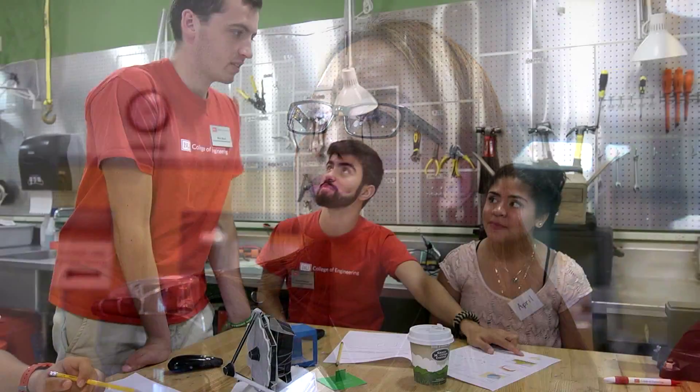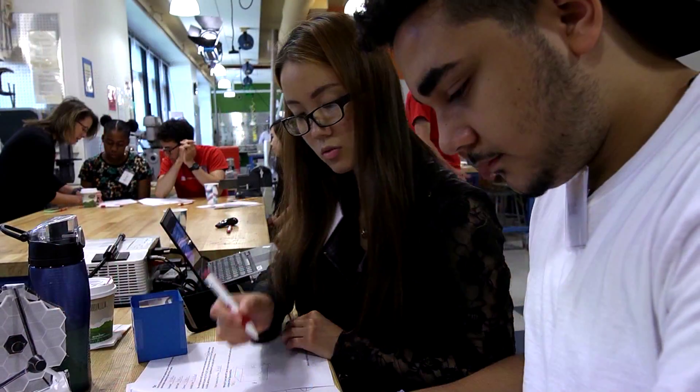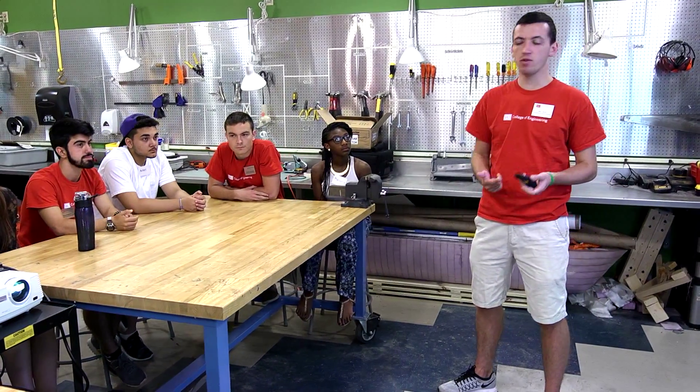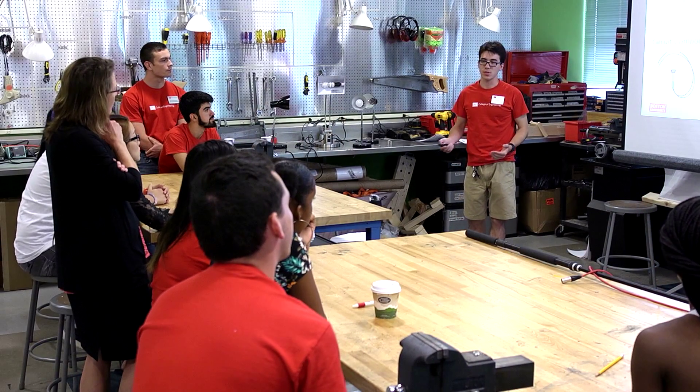We take really cool stuff that we do in the lab and we make it accessible to kids and teach them the engineering design process and have them solve a problem that they care about. It could be energy, it could be environment, healthcare — but they're learning with cool engineers who look like them, who came from the same schools, and we are opening their eyes to the possibilities of them becoming engineers.